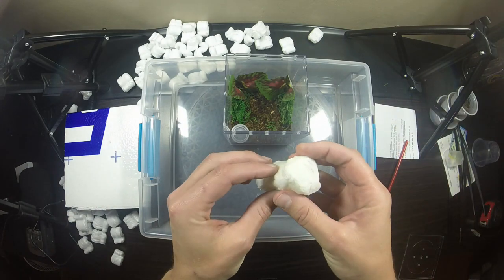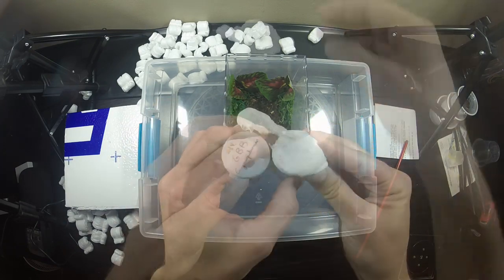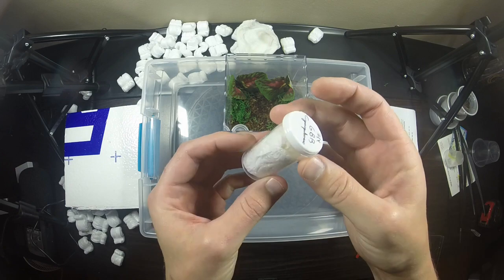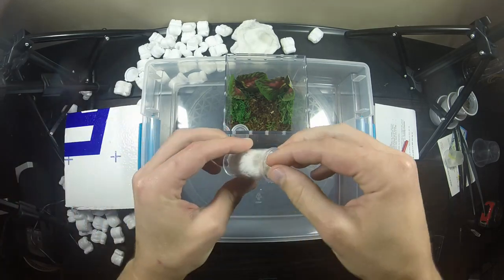Let's get this guy or girl out — it is wrapped in a moist towel. There you go, GBB, the Green Bottle Blue. Looks pretty well wrapped, and I expected nothing less. I've heard nothing but really wonderful things about Jamie's Tarantulas.